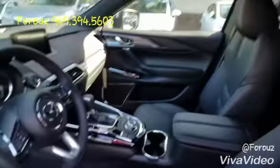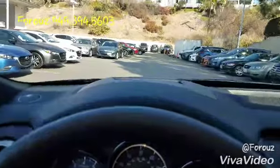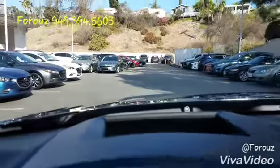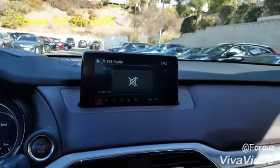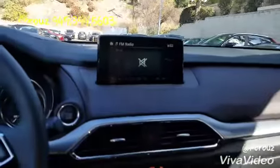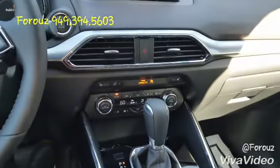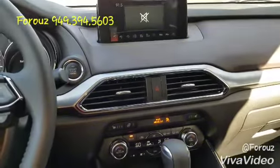Everything else is exactly the same. Let's look at the active driving display right in the windshield — as soon as you turn it on, you can see your speed right here, there we go. Touchscreen, backup camera, HomeLink for your garage door opener — all the same. You also have heated steering wheel, heated seats, and so on and so forth.